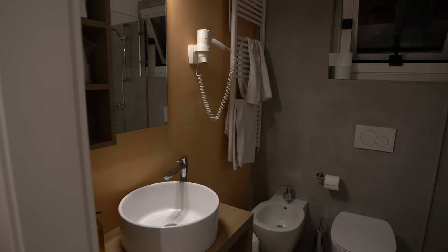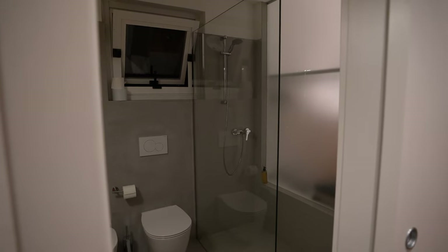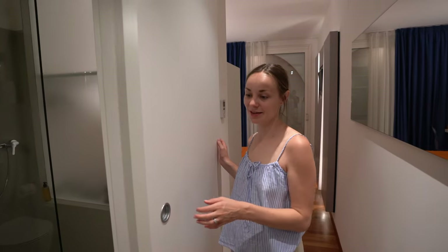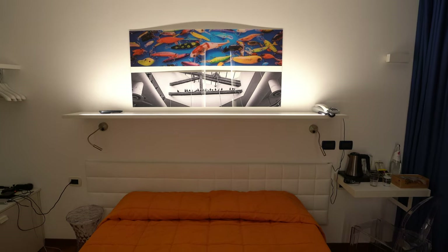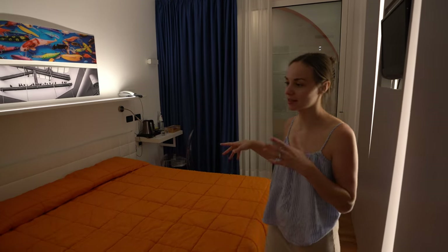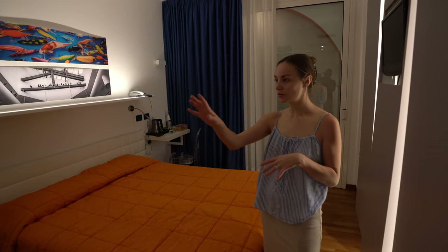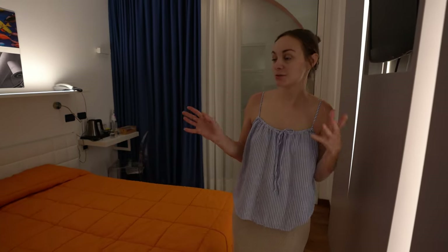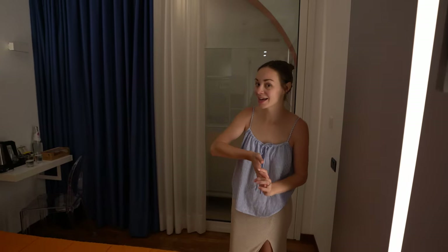Welcome to our room! Quick room tour: just by the entrance we have a small bathroom with a shower, sink, toilet, and of course a bidet because we are in Italy. I love the sliding doors — very practical. Then we have the living space with a comfy bed in the middle, a small chair with a table, coffee and tea for the morning, and good storage space.